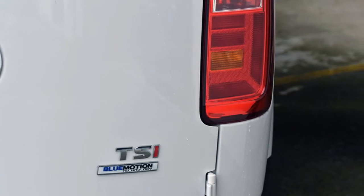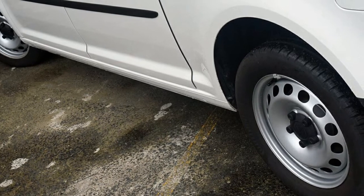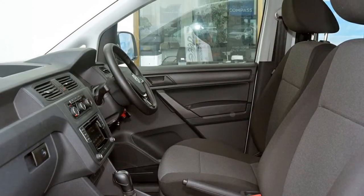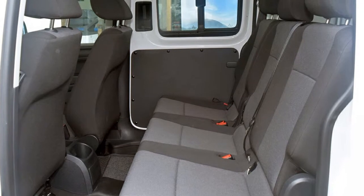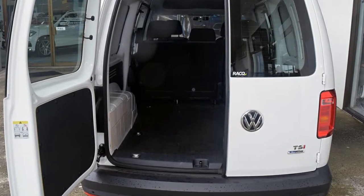This vehicle has all the features you could dream of: remote central locking, cruise control, power steering, air conditioning, a CD player. The anti-lock braking system will help deliver you safely to your destination. And more.